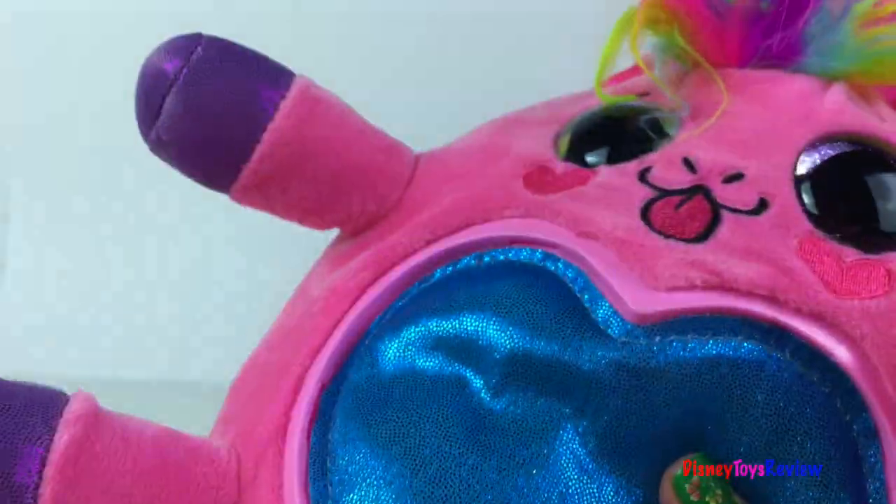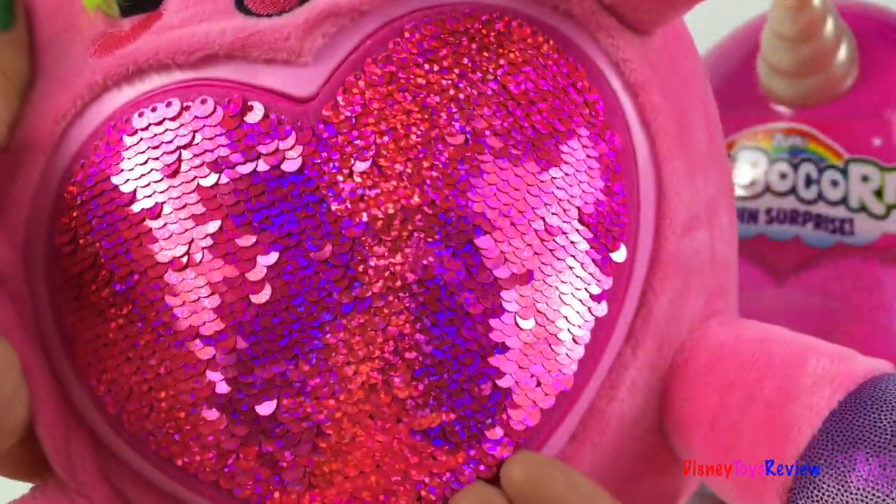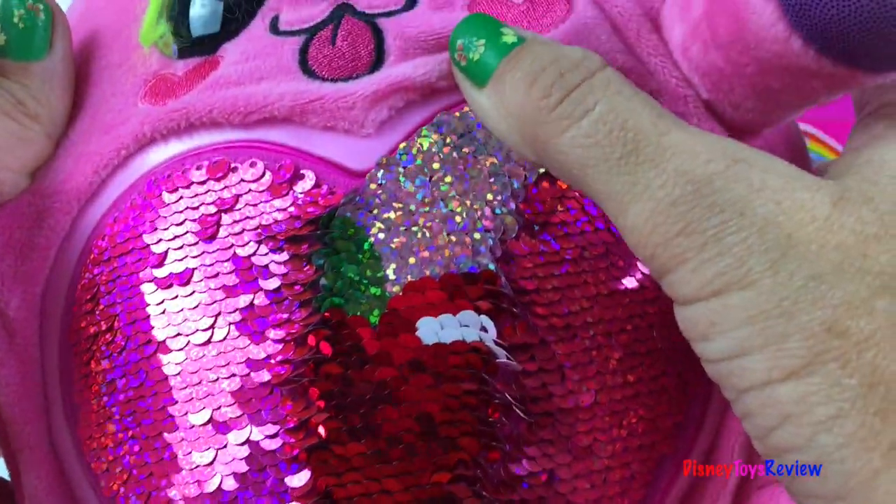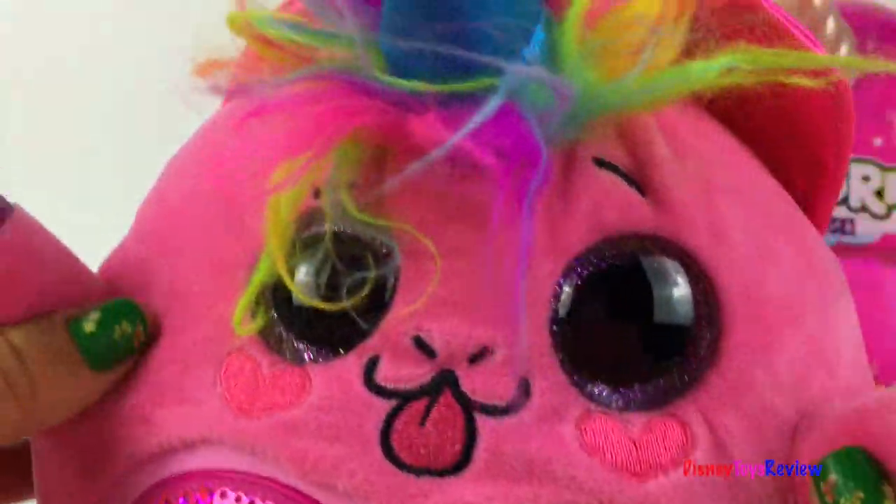She's soft and squishy. We can snap in the heart sequin. Now you can carry the special sequin surprise with you wherever you take your Sparkle. Let's see what else is inside here.